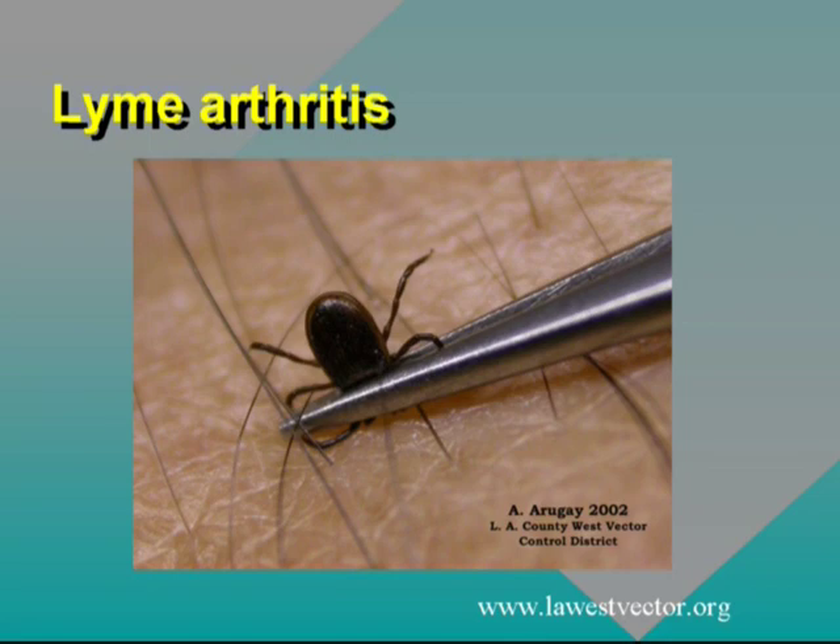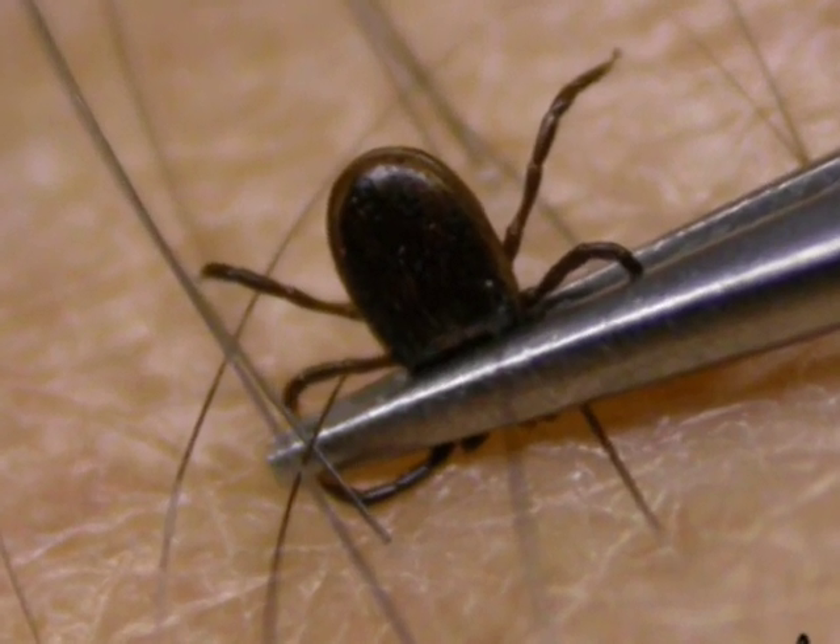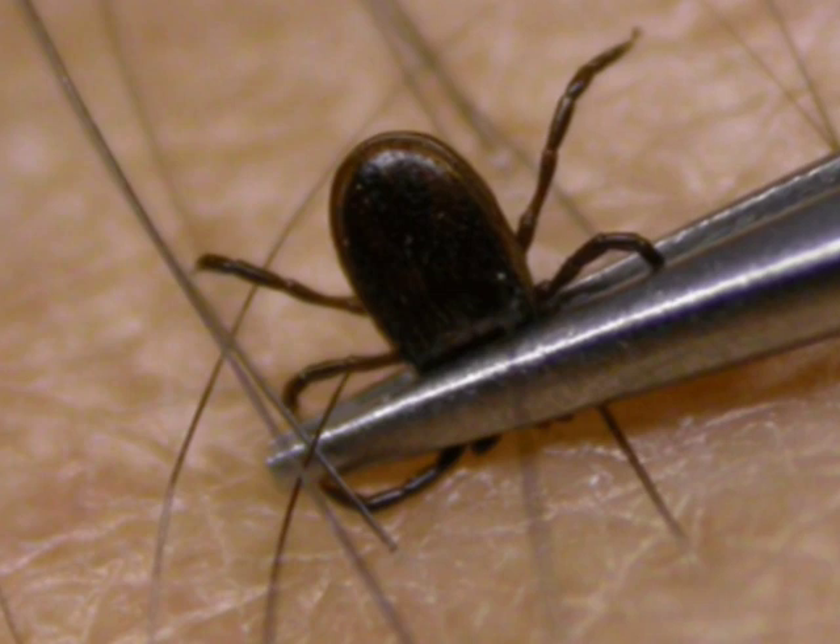You try to get below the tick because if you squeeze the belly, you can regurgitate and throw up blood and give the disease back to whoever gets bit. So you try to get it by the head.